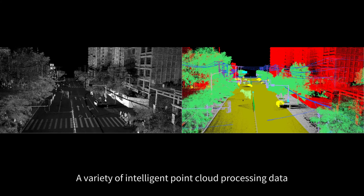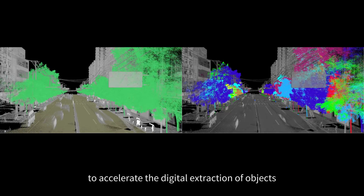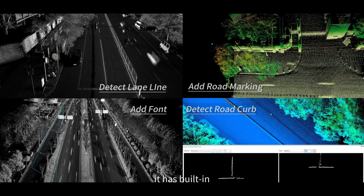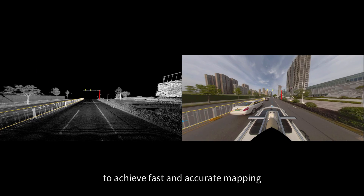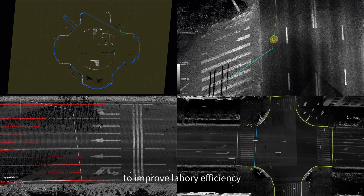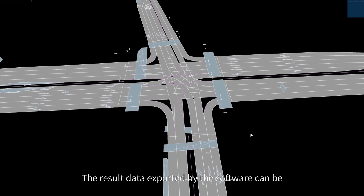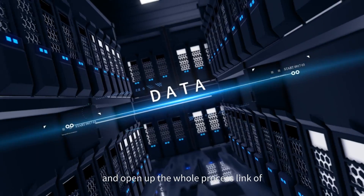A variety of intelligent point cloud processing tools accelerate the digital extraction of objects. Intelligent identification and efficient editing tools for all elements are built-in, with self-developed multiple AI recognition algorithms to achieve fast and accurate mapping. There are more than 50 vector editing tools to improve labor efficiency. Result data can be exported and connected to various GIS, CAD, and simulation platforms, opening up the whole process link of data drawing and application.